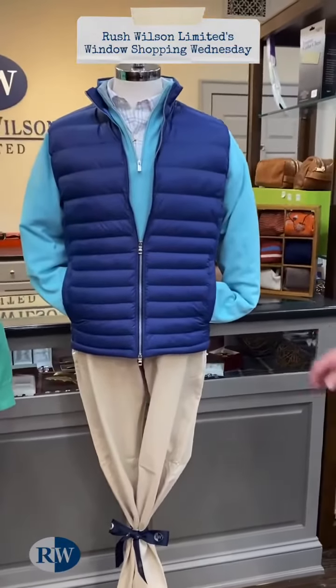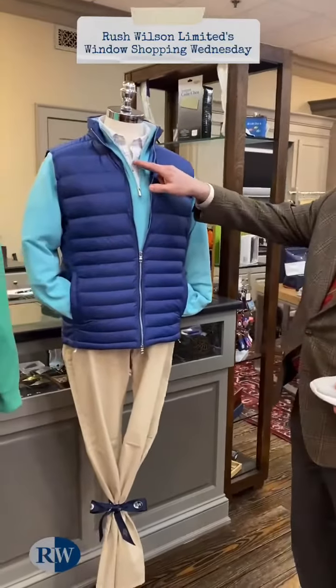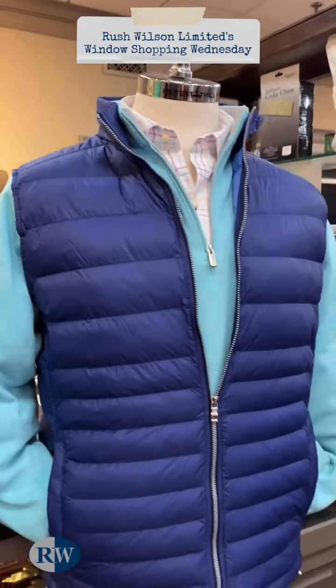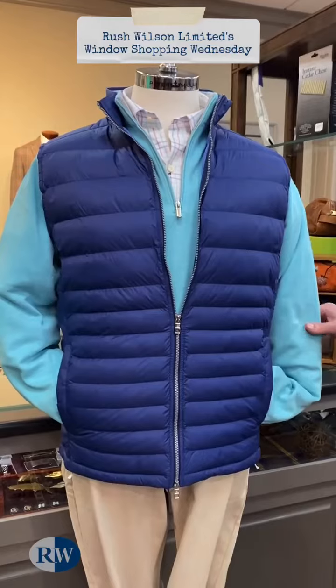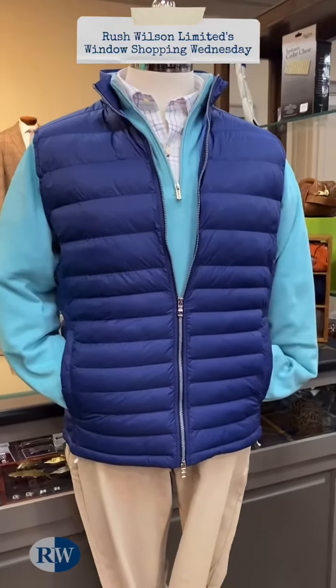Our last mannequin is also representing Peter Millar, with a great multicolored tattersall shirt in a cotton Oxford weave, a lightweight cotton quarter zip sweater, and the elite lightweight puffer vest.